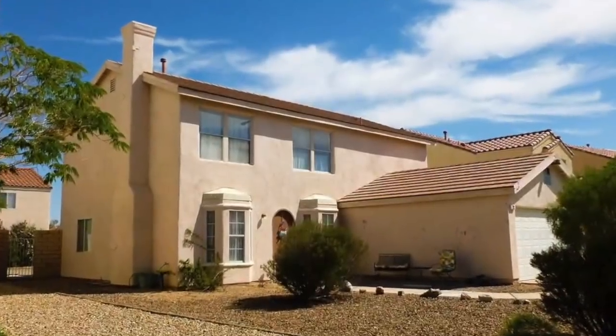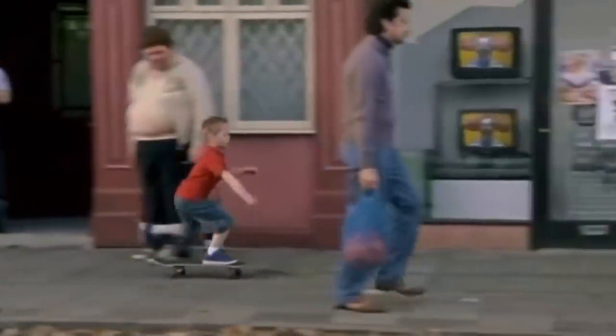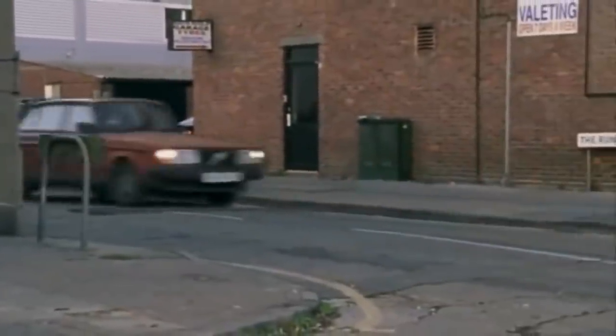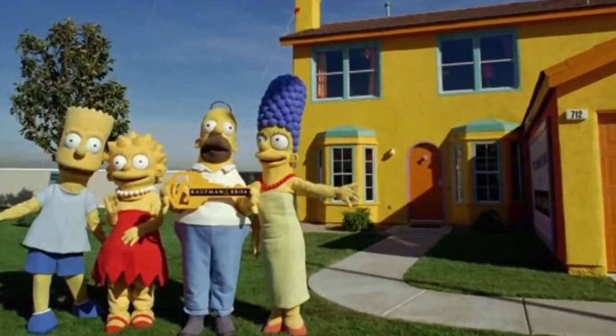Fox didn't know what to do with the house. Matt Groening proposed the idea of having it appear live on television. But even if the idea seemed good, it was an impossible thing because the house was in a residential area. In addition, they were beginning to have more and more problems with the neighbors, because the Neighborhood Homeowners Association did not like having a cartoon house in its midst and did not want the place to turn into a center of attraction.